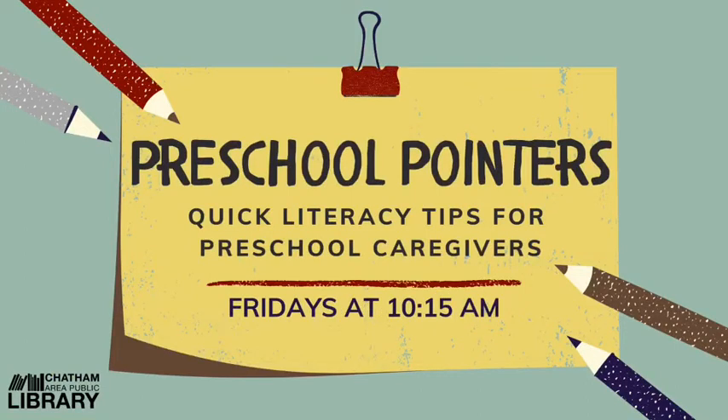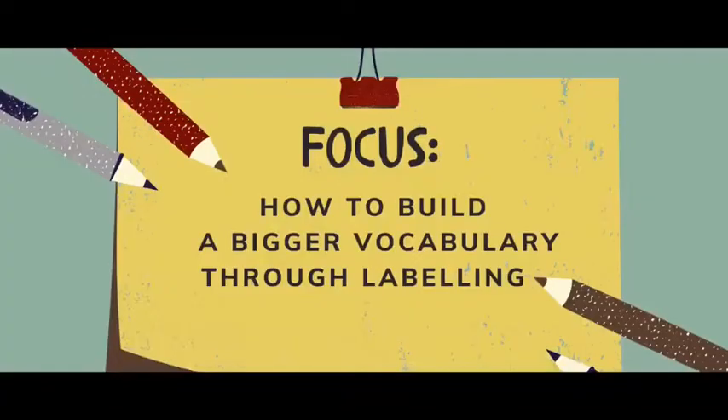Each of these videos is going to offer a quick literacy tip for caregivers of preschoolers. Each video in this series is going to have a focus, a fact, and of course some fun. Our focus today is on how to build a bigger vocabulary through labeling — an easy habit to get into with your little person wherever you go, whatever you are doing.